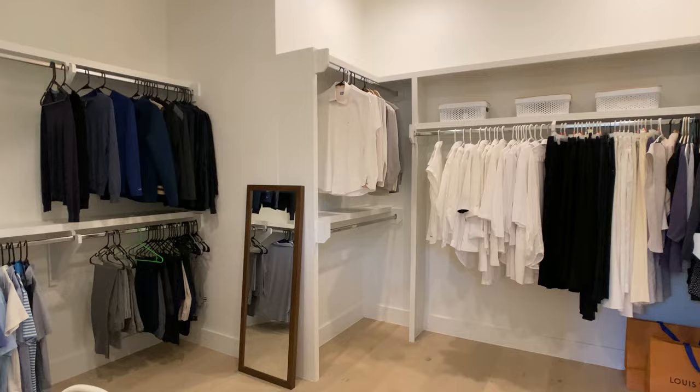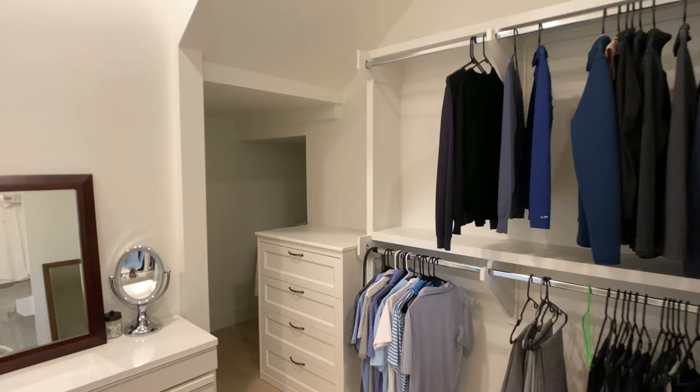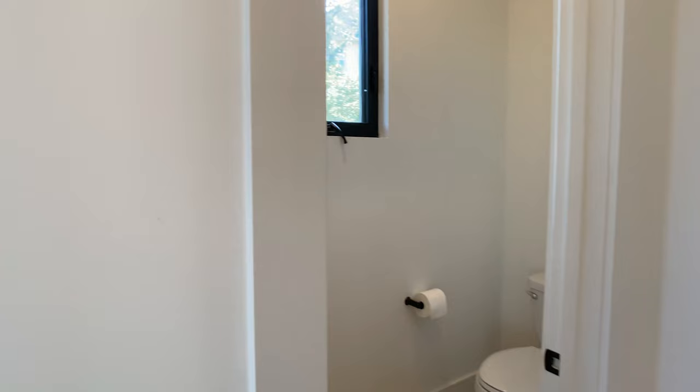Moving on, we are in the primary closet. One thing I noticed is look how well-lit this room is — obviously, there are no windows in the primary closet. I think the flooring is making such a big difference here. It's the same white oak hardwood flooring that's throughout the first floor, and I think it was a great decision by the builder because it keeps everything very light and bright.